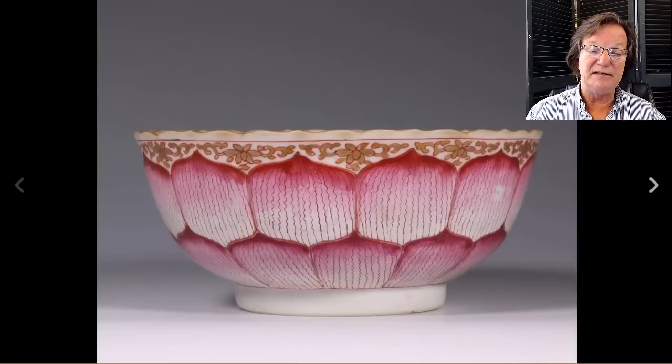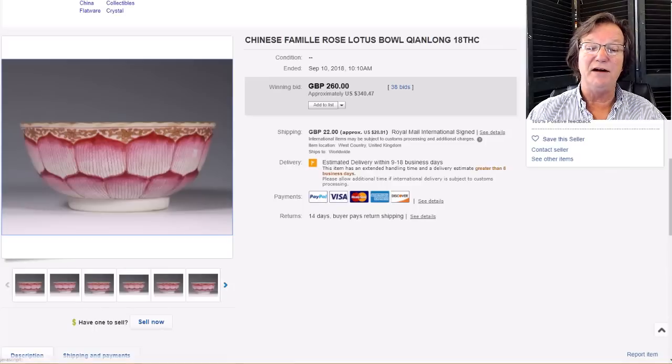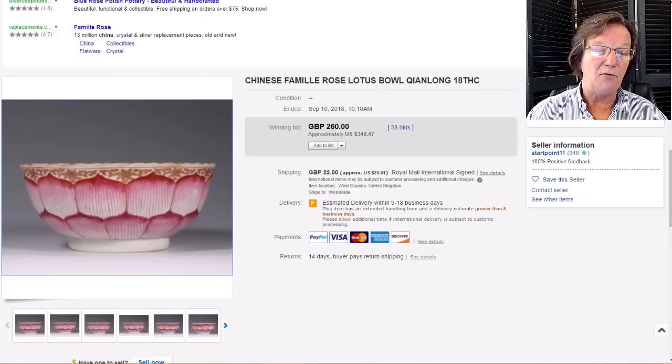Then on to this pink lotus bowl. These bowls were made in the 18th century and years ago were really popular with Americana collectors and people who collected English furniture — they loved having one on a sideboard or dining table because of the beautiful color. They were made in a wide range of shapes from five or six inches all the way up to big punch bowls of 18 to 20 inches — extremely rare in that size but they do exist. This was a nice one in very good shape, and it went fairly reasonably at $340 for a nice Qianlong lotus bowl.